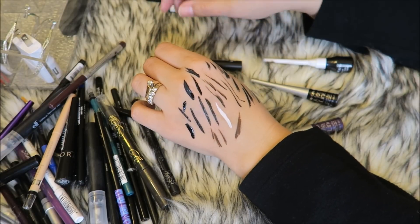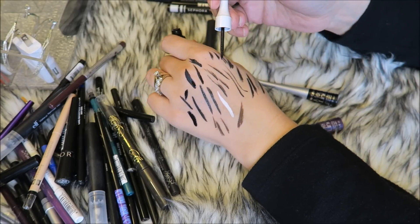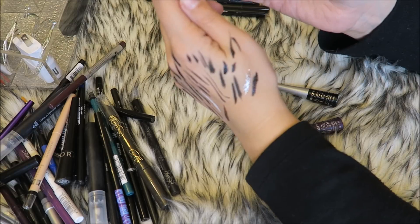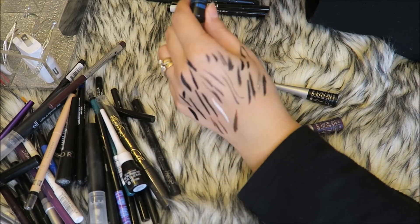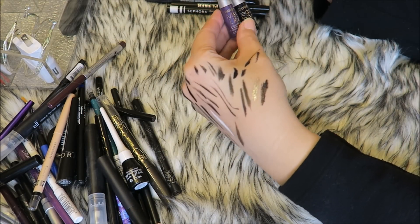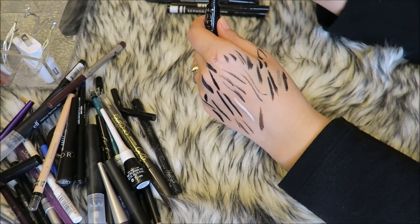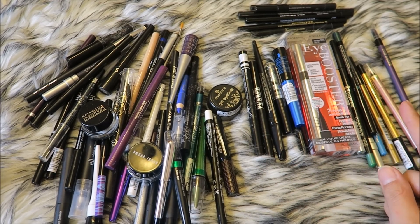The Almay Liquid Liner — I like the product, it's black and matte, but the tiny brush tip makes it really hard to create a wing with, so getting rid of that one. Two Wet N Wild Mega Liners here — I don't think I've ever used them. One is completely dried out, going in the garbage. The other is pretty dried out too, so that needs to go as well.